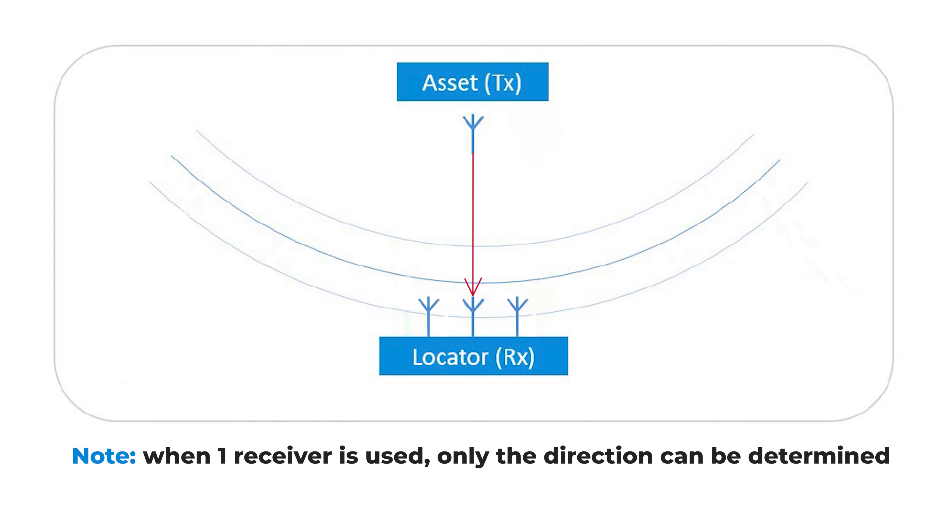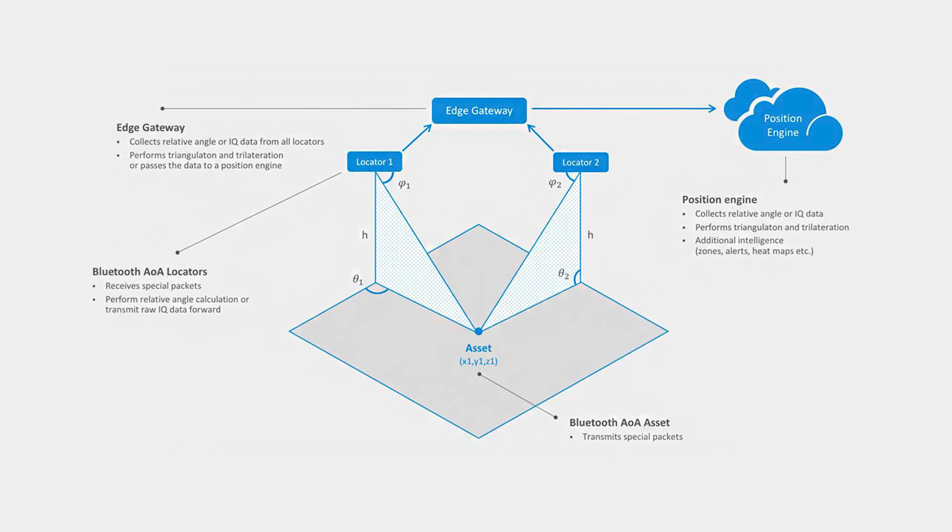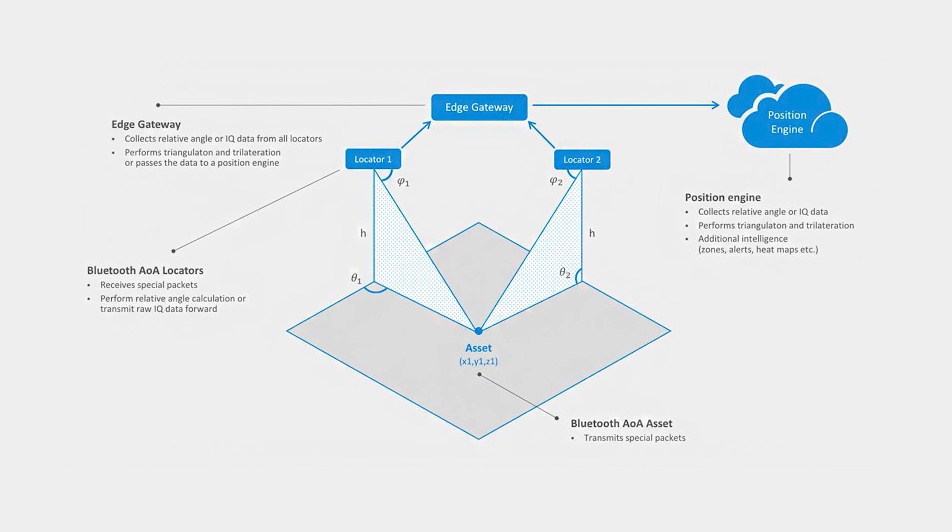It's important to note that when only one receiver is used in a direction finding system, it works like a compass application where only the direction of the transmitter is calculated, but not its exact position. This is because a single antenna array is unable to provide accurate distance information or account for movement in a two-dimensional plane. To accurately determine the position of the transmitter, two or more receivers with antenna arrays are needed. By using two or more locators, the transmitter's position can be pinpointed through triangulation. When multiple receivers are used, high precision timing synchronization must be used to ensure accuracy. For even higher accuracy, direction finding can be combined with RSSI measurements.